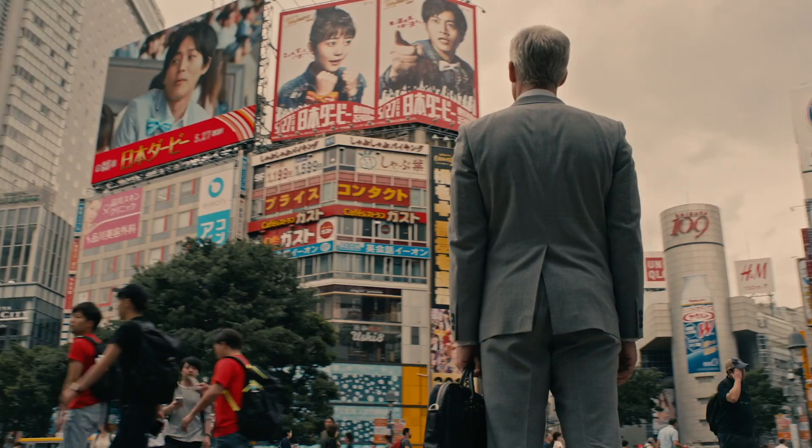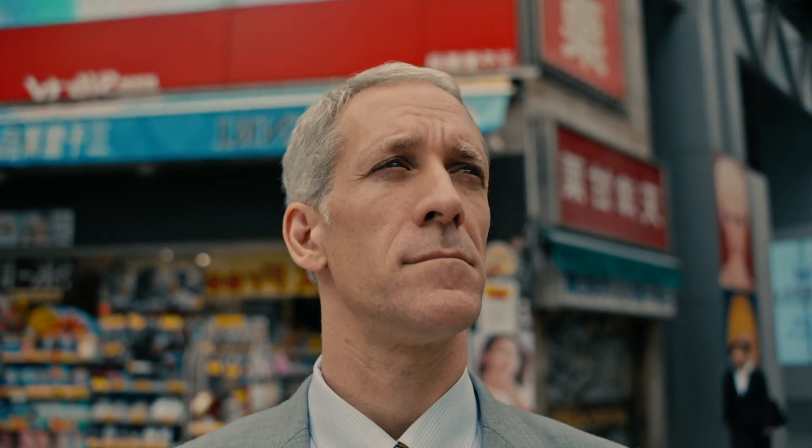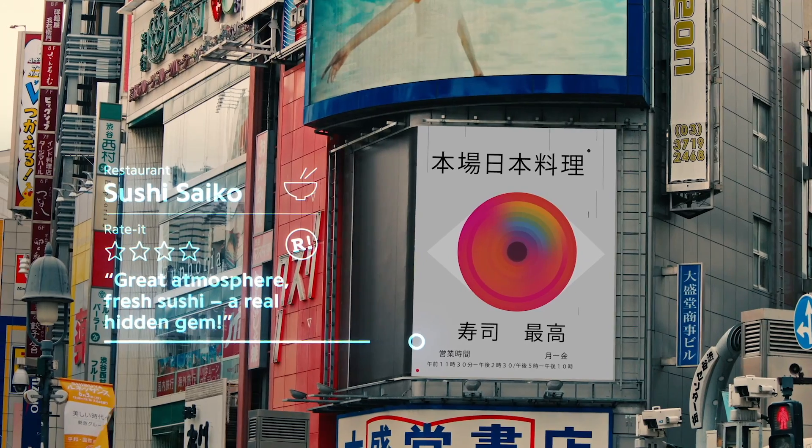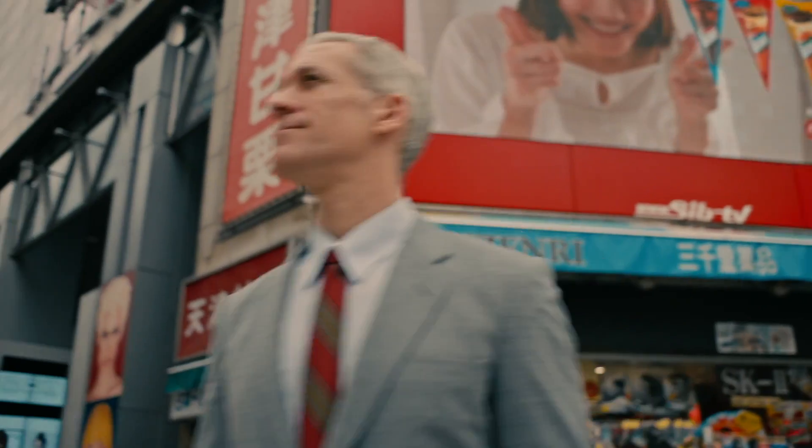We are often asked, how do you control Mojo Lens? And the answer is, with your eyes. It turns out that your eye is an extremely accurate pointing device. With our built-in eye tracking in each lens, we believe we've unlocked the ultimate hands-free user interface.